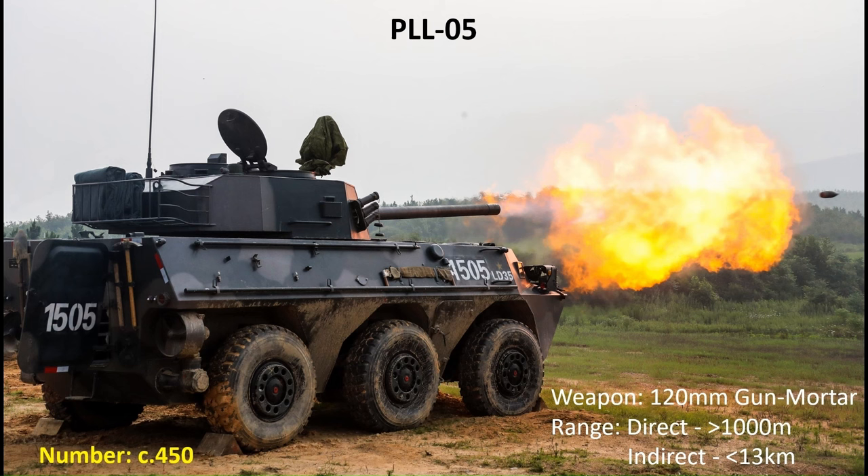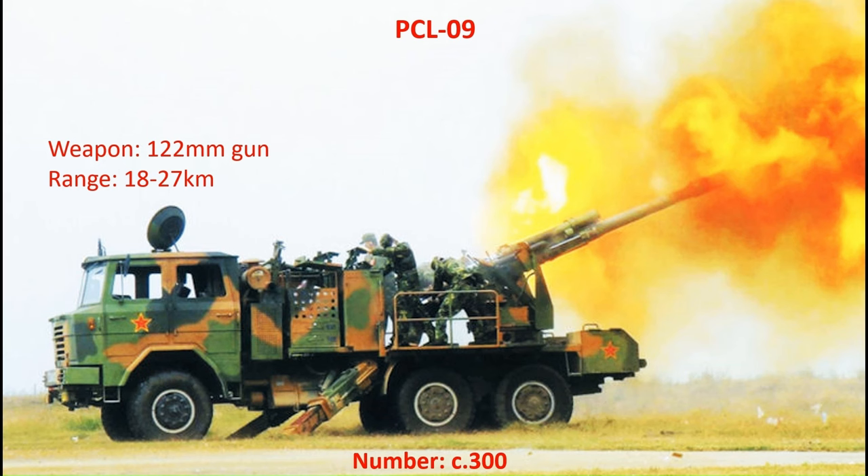The artillery systems available to the motorised formations mirror those of the heavy armoured units. In terms of self-propelled mortars, this capability is provided by the PLL-05, armed with a 120mm gun mortar with a direct fire range exceeding 1,000 metres and an indirect fire range approaching 13 kilometres. The PLA's early approach to truck-mounted 122mm artillery took the form of the PCL-09, in service since 2009, featuring a rear firing platform, with around 300 in service.